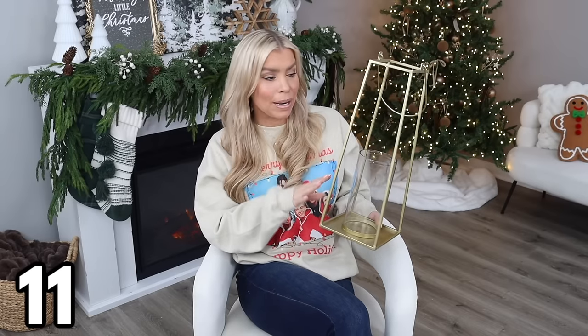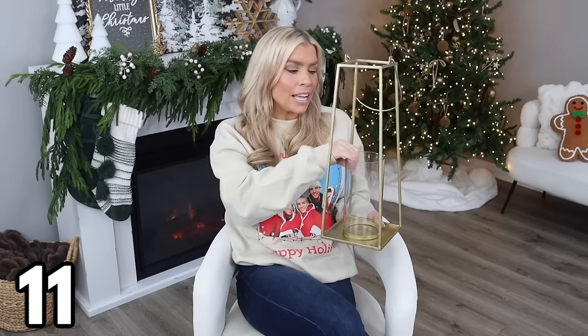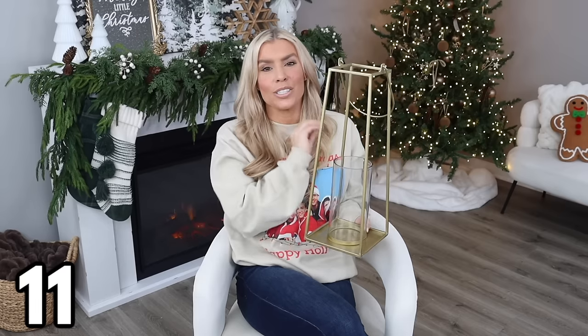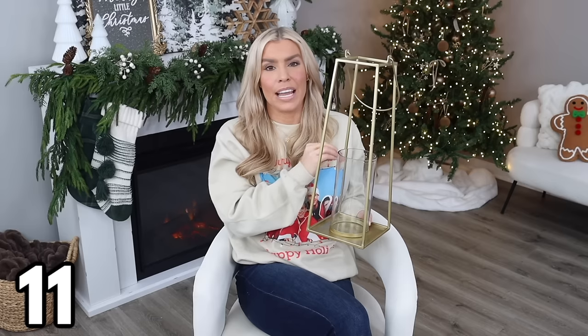This gold-finished lantern is $21.98 and stands 18 inches tall — a really nice size you can use inside or outside. If using it outdoors, I'd recommend removing the glass hurricane piece to protect it from wind and rain. Inside, it looks amazing with a candle or fairy lights — the ambiance it gives off looks so high-end and luxurious. The fact that you can get this at Walmart is mind-blowing.